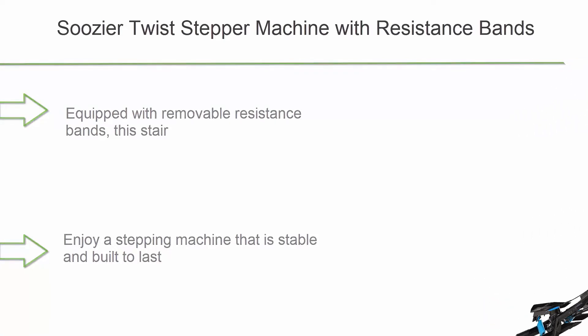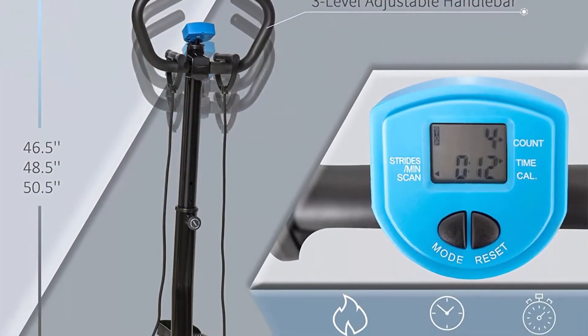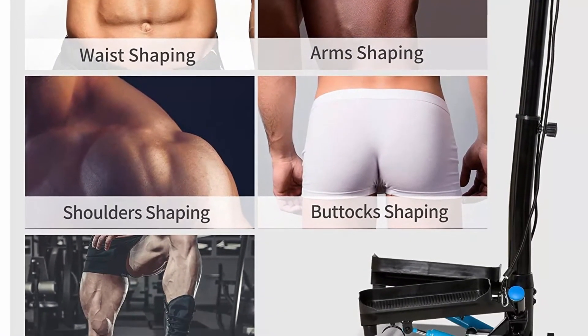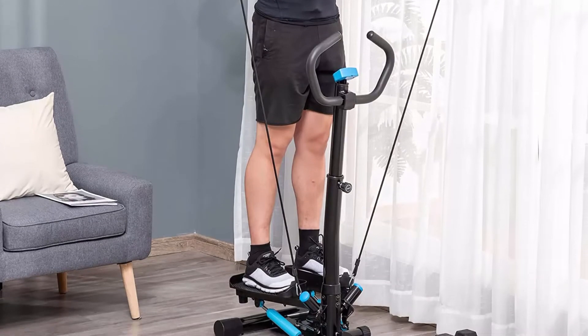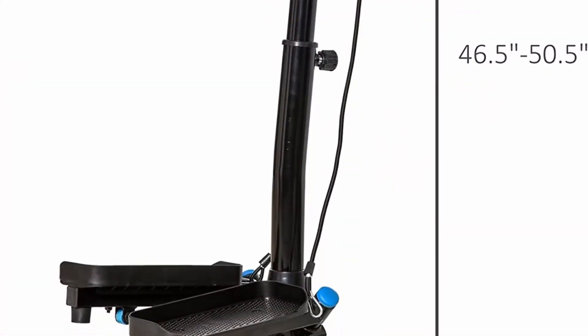Number 8: Susie Twist Stepper Machine with Resistance Bands, Adjustable Fitness Equipment with Handlebar and LCD Display for Home Gym. Full body exercise — equipped with removable resistance bands, this stair stepper not only exercises your legs and hips but also trains your arms, chest, back, and shoulders to help keep healthy and build a perfect body. Solid steel frame construction for stability and durability.